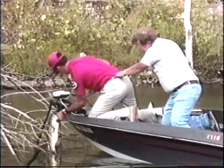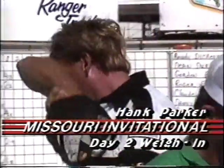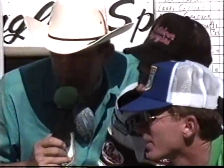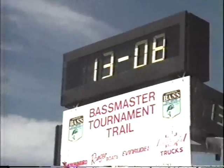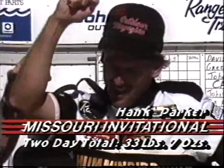The proof of every tournament is what takes place at the scales. Hank Parker led yesterday with 19 pounds and 15 ounces. Today, another limit of bass — and the weight: 13 pounds and 8 ounces, folks. Our leader Hank Parker is holding on to the lead solidly.